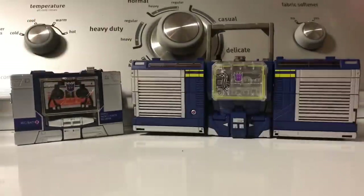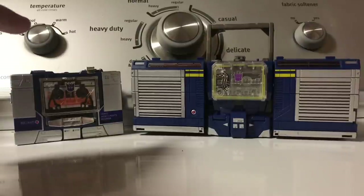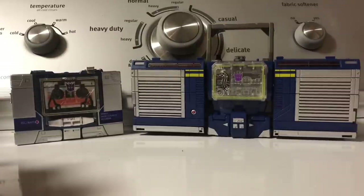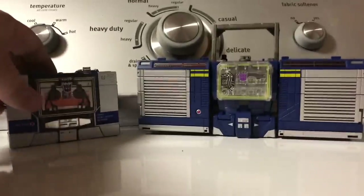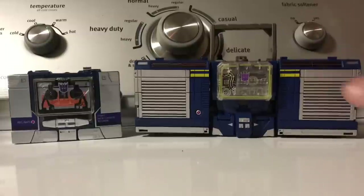I have G1! This is actually the Toys R Us reissue from back when Classics was around, and it's based on the Japanese remold Sound Blaster from the Headmaster series. This particular version can actually hold two cassettes rather than one. While I do have a G1 from the 80s Soundwave, it is in absolutely abhorrent condition — time and age have taken their toll on it, even just sitting on a shelf. So you're gonna just have to deal with a reissue for the comparison.